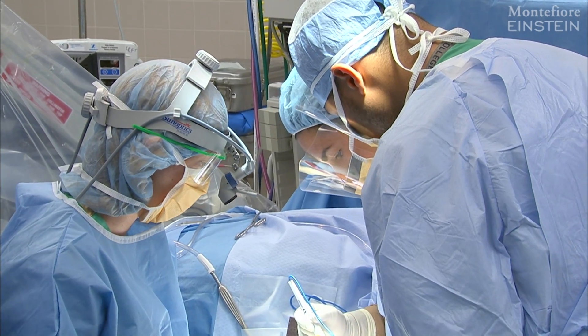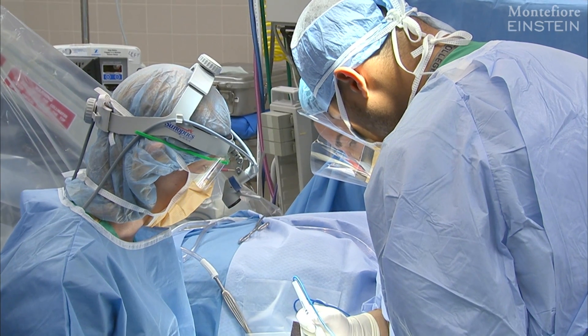When we give intravenous chemotherapy, about a teaspoonful actually gets to where the cancer is and the rest of it gets to the rest of the body. Whereas when we give it regionally, almost all of the chemotherapy gets to exactly where we want it to go.